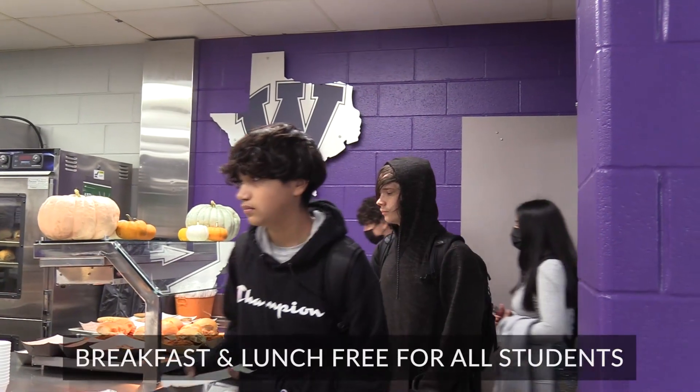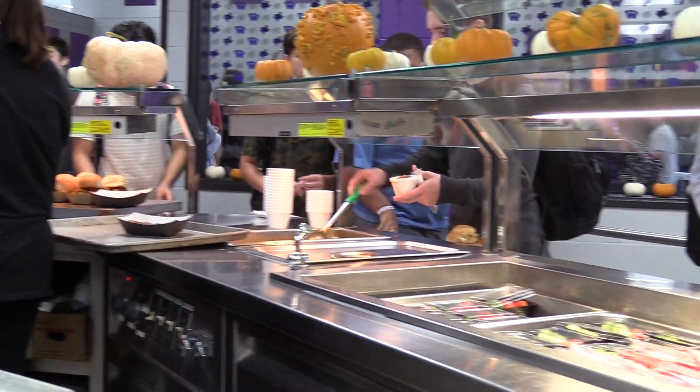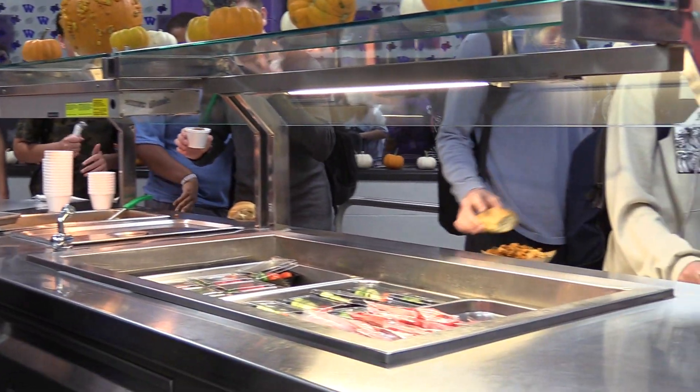Students currently eat free for both breakfast and lunch during the 21-22 school year. What Michael and I are trying to accomplish in our department is a student-driven menu. Before we implement a new menu concept that we're unsure of, we like to taste test it with a few students beforehand.